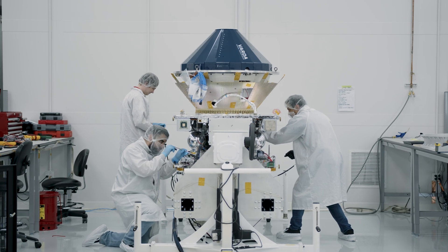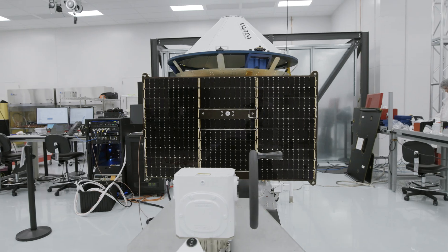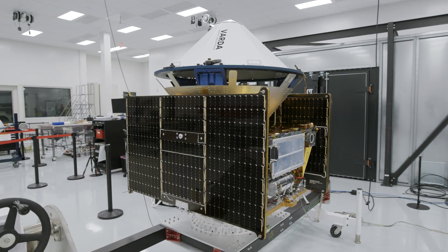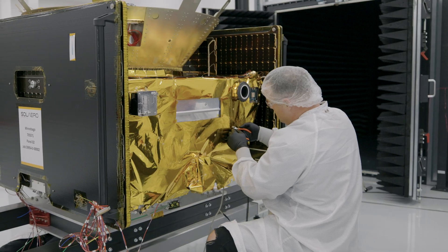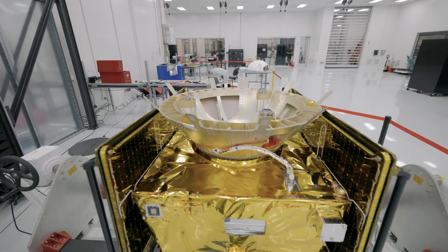Then, of course, there was the totally unique spacecraft that we built to enable in-space manufacturing — our first spacecraft with re-entry capability that delivers goods manufactured in space back to Earth. That one was called Photon as well.